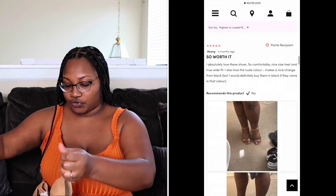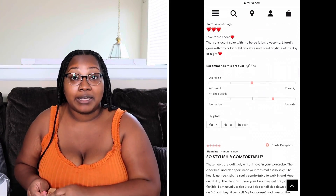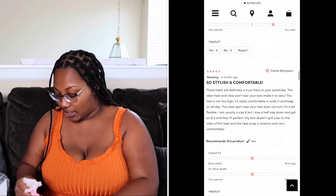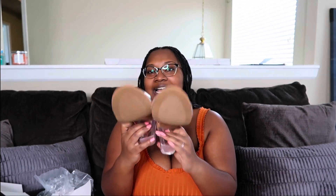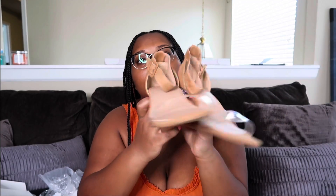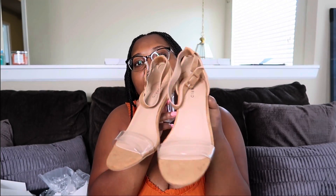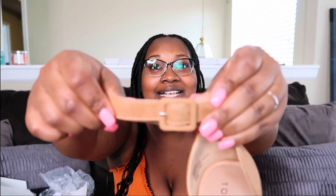I'm going to try it on and overlay some clips from my phone since I'm shooting on my camera today. This is definitely a cute shoe for fall — this nudish, brownish, khaki-brown color is perfect for fall. You could probably get away with this in other seasons too, but I think it's a cute transitional shoe. Get into the buckle — that's cute!